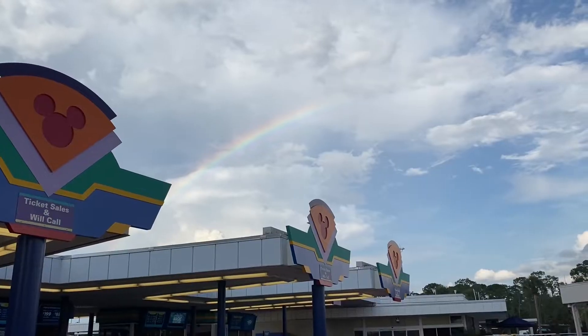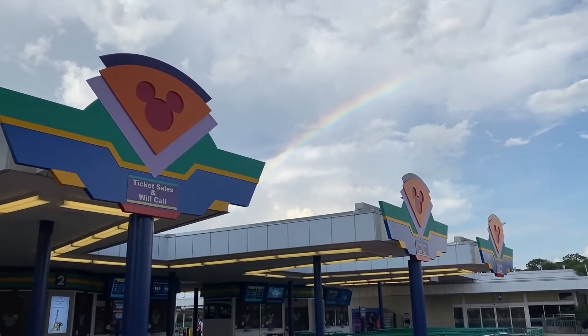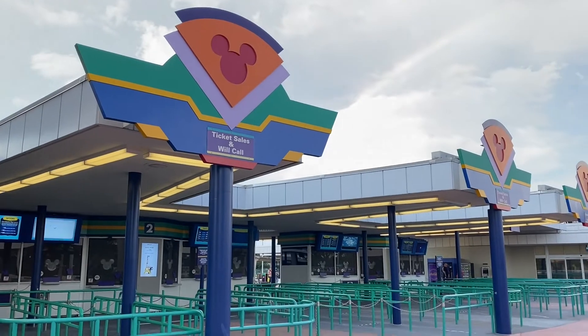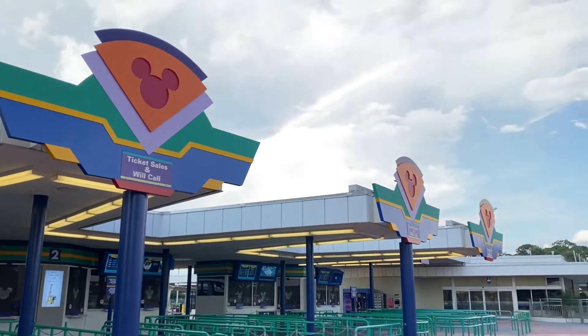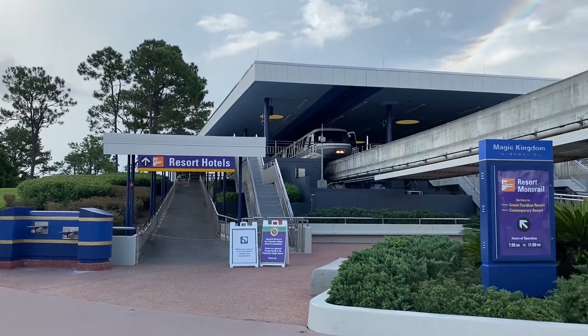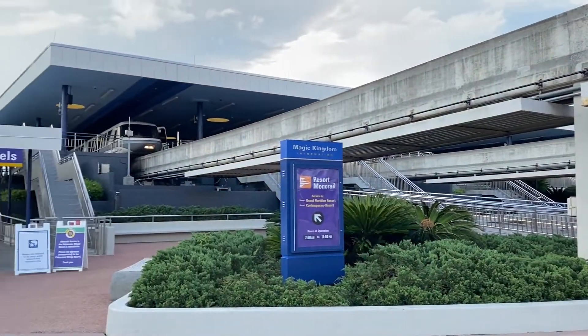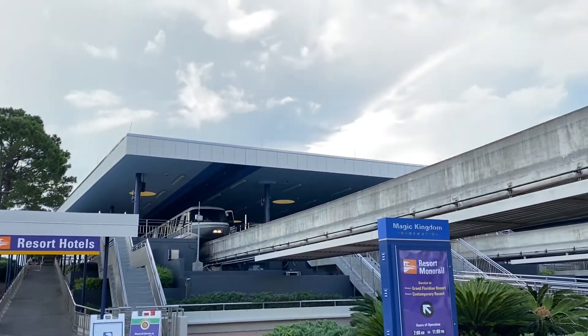Since it's so late in the day and there's hardly anybody here, they had us self-park, so I drove all the way up to the front of the Magic Kingdom parking lot — probably the farthest up I'll ever be. There is a rainbow over the most magical place on earth, right by the will call and ticket area. And it looks like the monorails are down yet again.